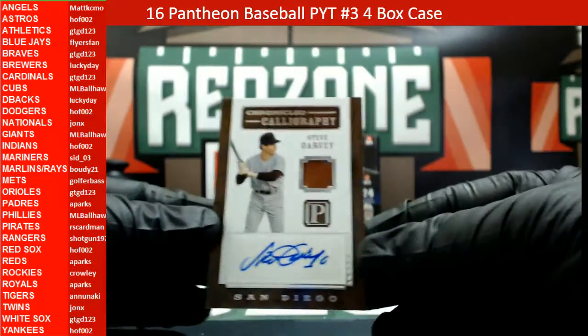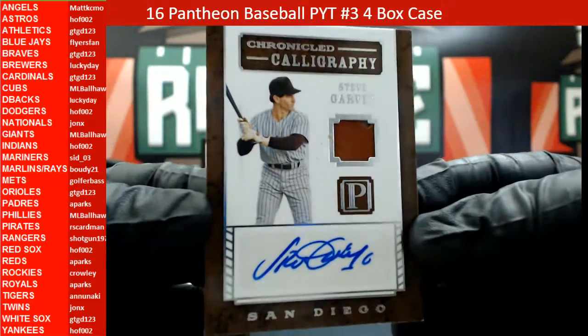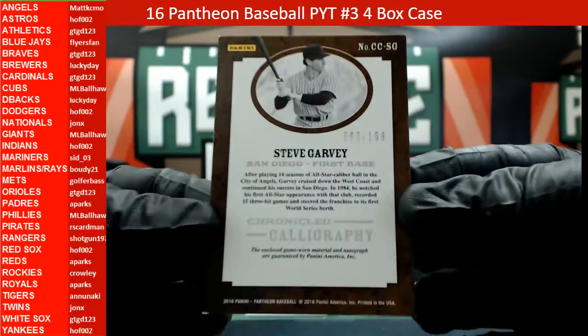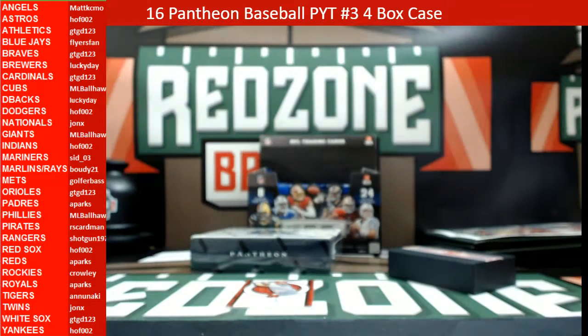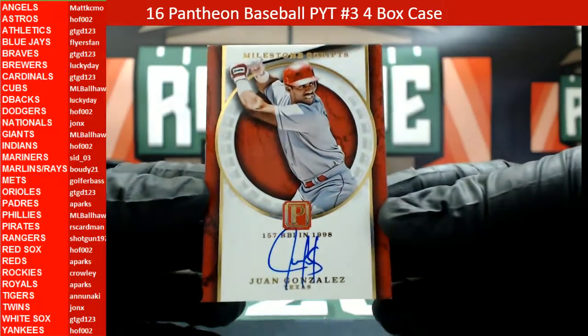How about a Chronicle Calligraphy Steve Garvey relic — looks like a piece of his glove, a piece of leather in there. San Diego. Another thick one, this one is 82 out of 199. Padres, San Diego Padres.